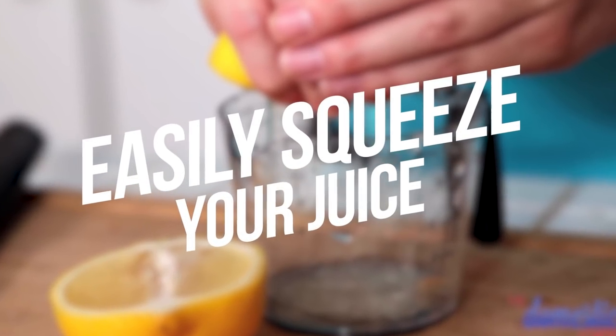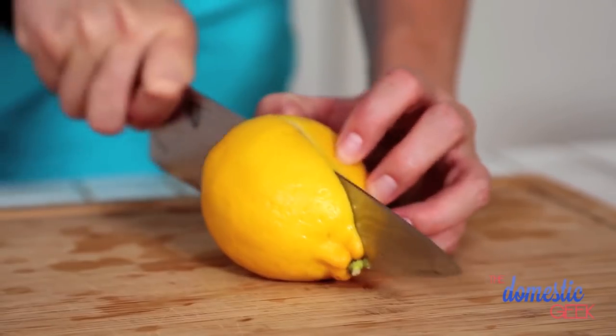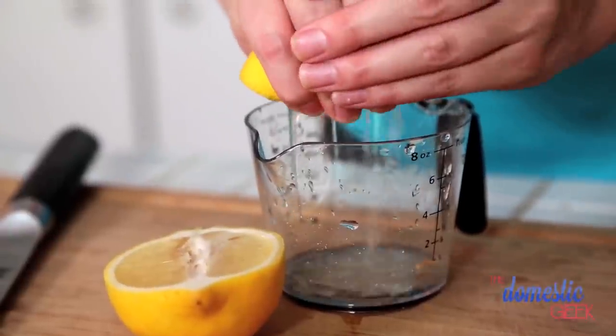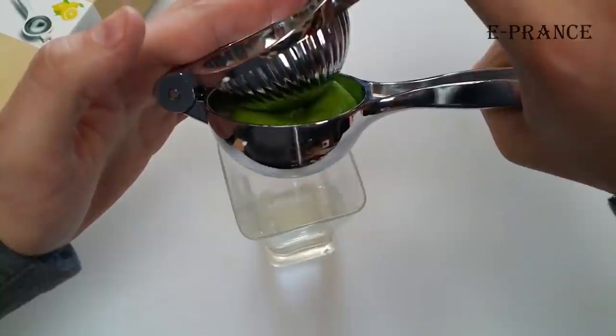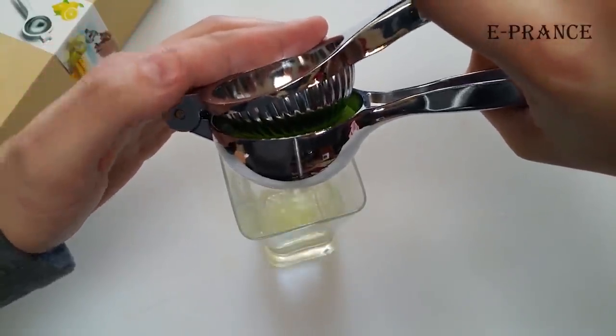Number 14: Easily Squeeze Your Juice. Instead of making a mess around squeezing your citrus with your hands, you can use a pair of durable tongs to do it easily and more efficiently. Thank us later.